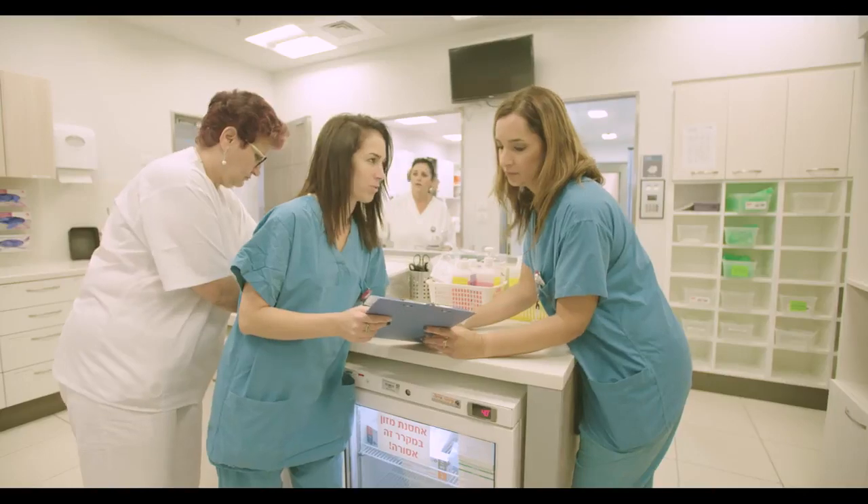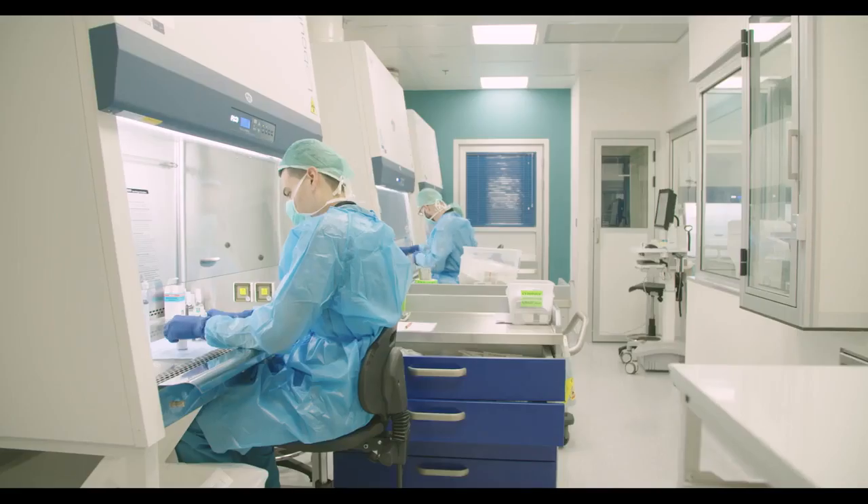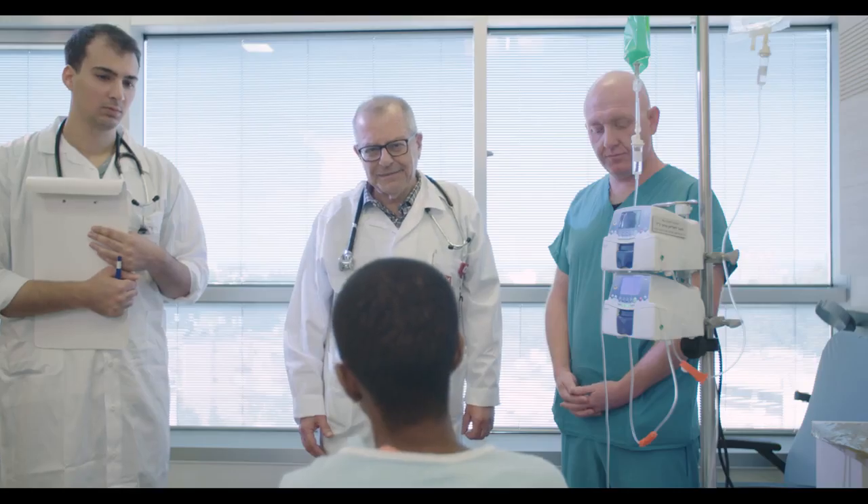The new Joseph Fishman Oncology Center provides proven and cutting-edge cancer treatments in a holistic supportive environment, offering hope and realistic options to patients and their families in northern Israel.